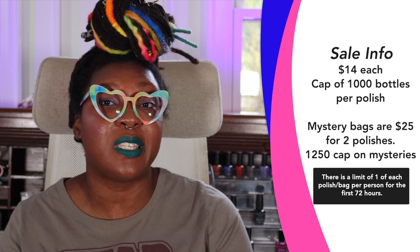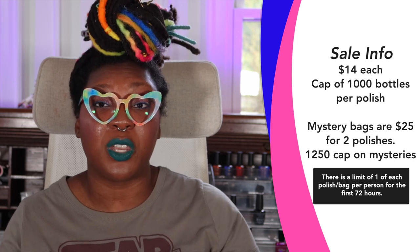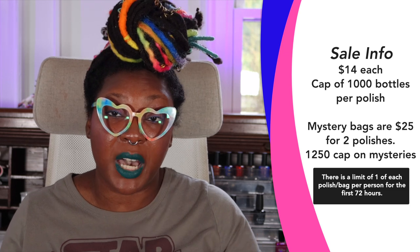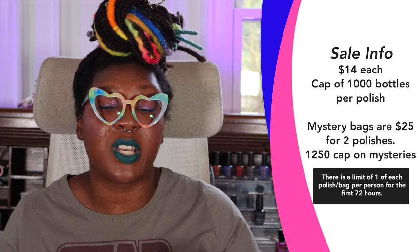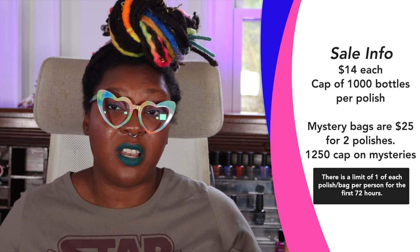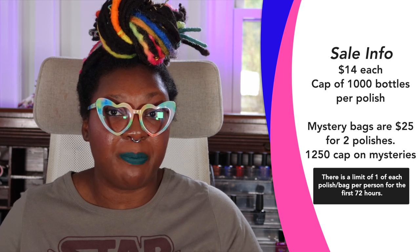However, if any of the polishes do sell out, Bees Knees will put up a pre-order listing so folks will be able to pick up the polishes on a pre-order basis. For the first three days of sale, customers will only be able to purchase one bottle of each polish per order, as well as one mystery bag. After the 18th, folks will be allowed to purchase multiples of each polish and mystery bags. Mystery bags currently have a cap of 1,250 bags total. If you go back and purchase multiple mystery bags, Bees Knees cannot guarantee you won't receive any duplicates, so be aware of that. For anything that sells out and requires a pre-order period, those will not ship for three to four weeks after the sale period is over.